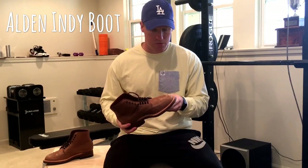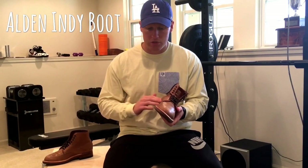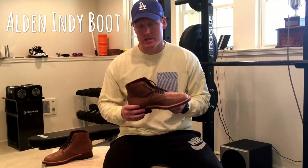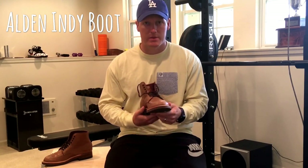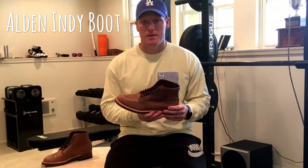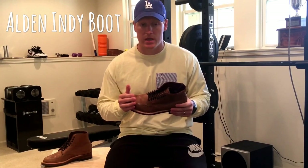Over time, you're supposed to use what's called Venetian shoe cream on these to get out the scratches and keep the leather in good condition. It'll also apparently darken the leather quite a bit. I could put a link for that shoe cream — it's on Amazon. It's pretty expensive, but you're supposed to use a very small amount at a time. If you're investing $500 plus dollars in a pair of boots like this, you can afford to take care of them and keep them for a long period of time.